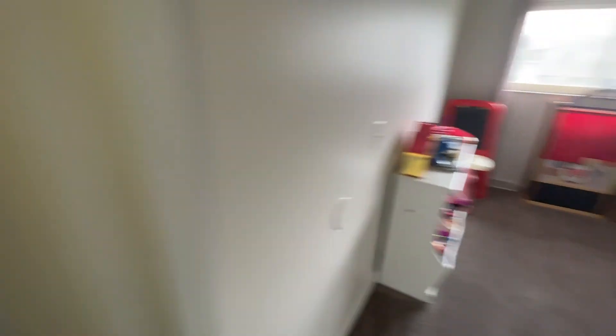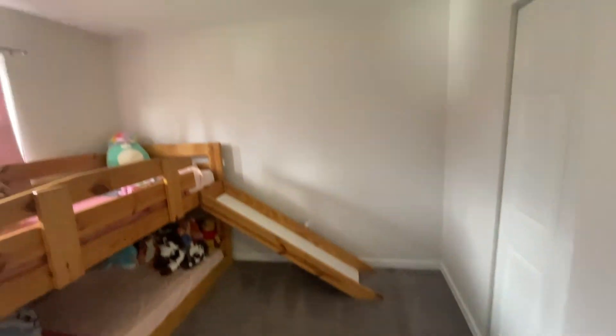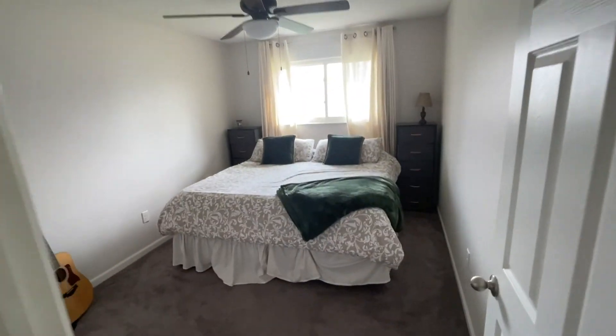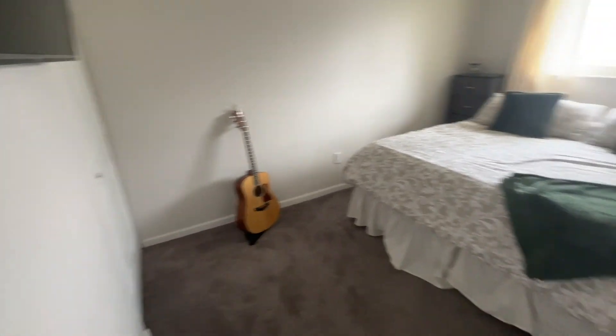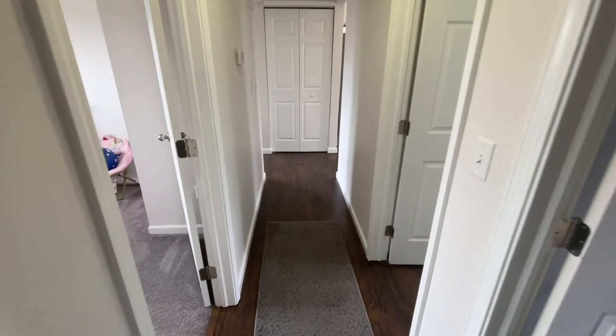The kids' bedrooms here — this one's really cute. Everything's really clean. The carpet's real good. It smells really good in here, fresh. Now, this is the primary bedroom. Doesn't have a bath built in, so you've got the one bathroom here for these three bedrooms, but it's really cute. Everything's in really good shape.